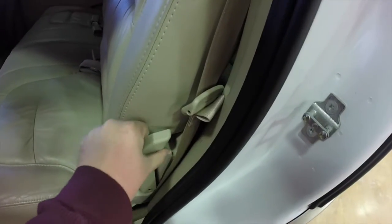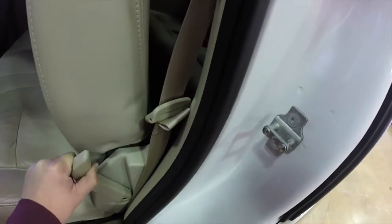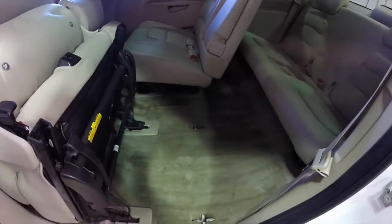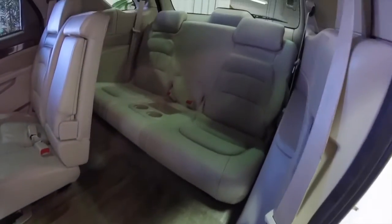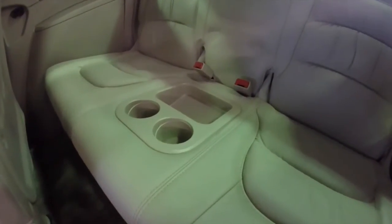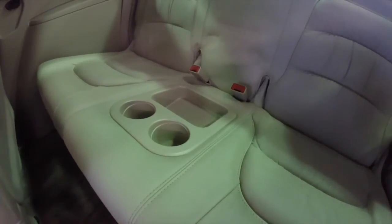To get to the third row, just unlatch the seat with this lever here. We're going to pull it again to unlock it from the floor. The third row has seating for two, cup holders, and a storage tray.